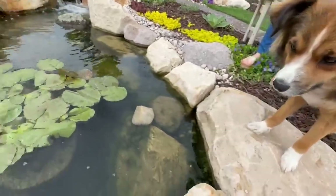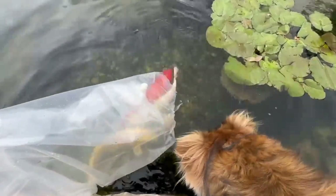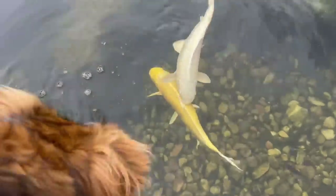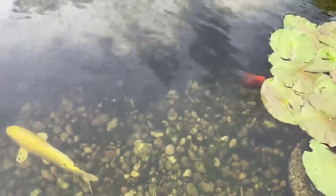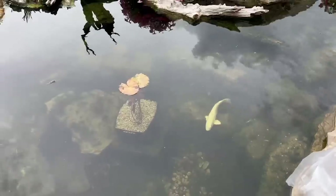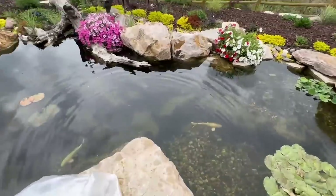The platinum is a Ginrin Platinum Ogon, the white one. That orange one is a Doitsu Benigoi, and I also got a Yamabuki which is the yellow one. Beautiful fish - all about 12 inches long. Now I have five total fish and a lot of little babies. There's about ten nice ones and about forty that aren't that great. Look at how beautiful that Ginrin Ogon shows up - and of course Willow is trying to say hello to her new friends.